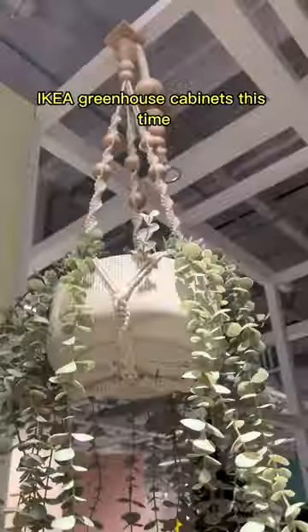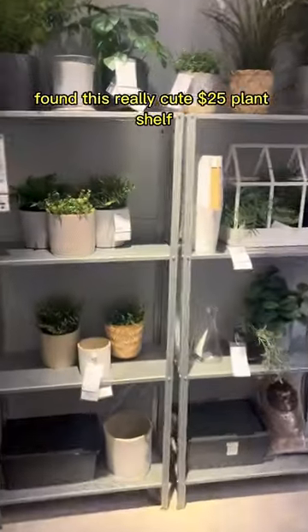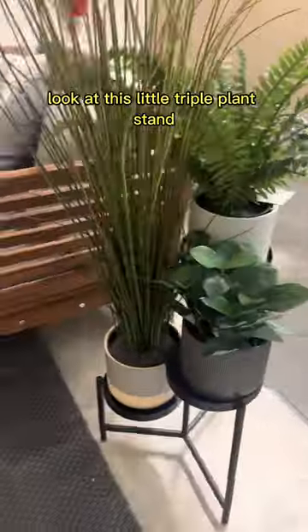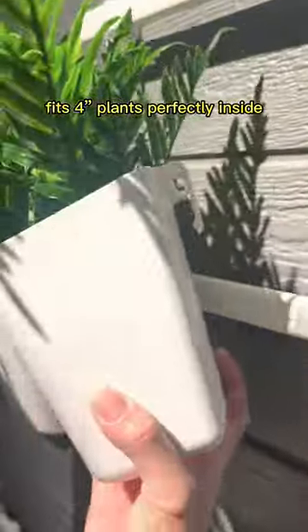Definitely can't come home with two Ikea greenhouse cabinets this time. Found this really cute $25 plant shelf and my toxic trait is immediately thinking I can spray paint this. Look at this little triple plant stand, and this wall hanger fits 4-inch plants perfectly inside.